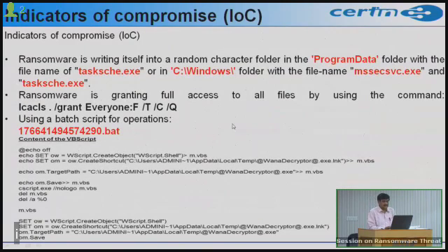For technically sound users: the malware drops files in the Program Data folder with the filename tasksche.exe. In the C:\Windows folder, files named mssvc.exe and tasksche.exe are dropped. The ransomware grants full access using specific commands, and a batch file is dropped to execute certain functions including a Visual Basic script.